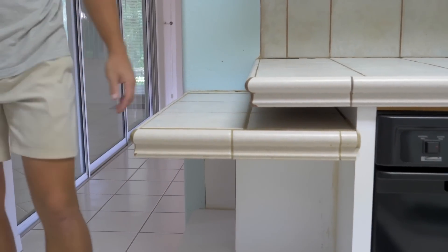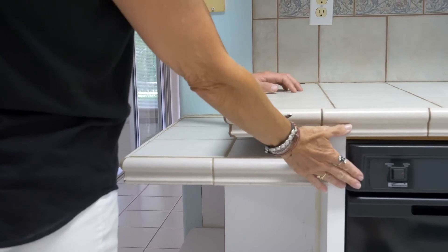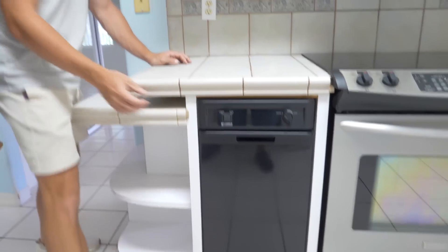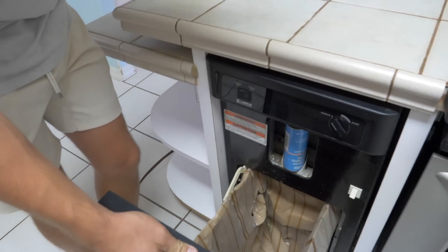This addition was probably added for more space, and this is a trash compactor — they wanted one and squeezed it in. A trash compactor squishes trash up and makes it easier to dispose of.